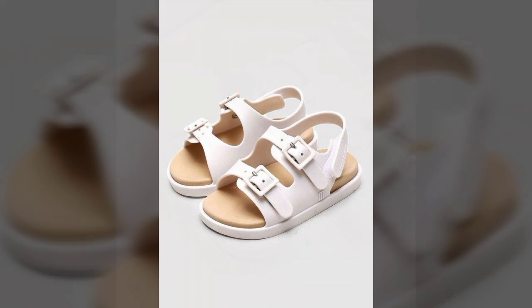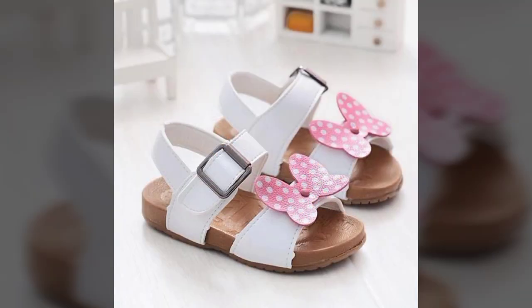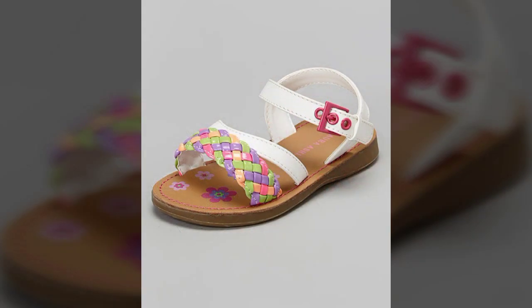Dear friends, you can buy these beautiful, attractive, and most stylish toddler girl sandals online from different websites. You can buy these amazing, wonderful, stylish sandals from etsy.com, ebay.com, AliExpress, and Amazon. As we know, all these websites are very famous and you can buy these sandals from there.